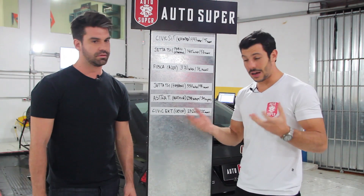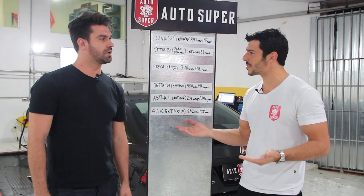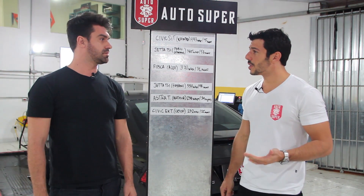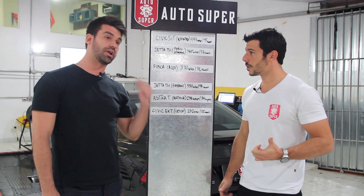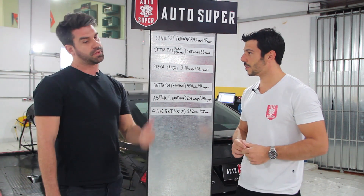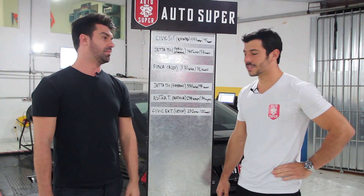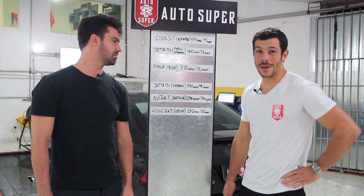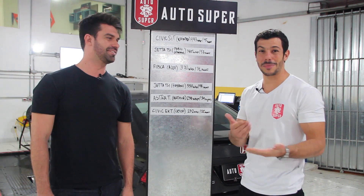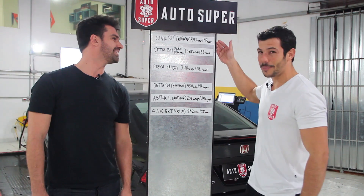Uma coisa que chamou muito a atenção da gente foi a pouca pressão utilizada. São quantos PSI? São 16 PSI. No rolo hoje veio um pouco menos — vamos ter que olhar no datalog do Honda, porque no rolo acaba vindo um pouco menos do que vem na rua. Mas na rua ele tá vindo 16 PSI. Surreal, cara. Lobo em pele de cordeiro.